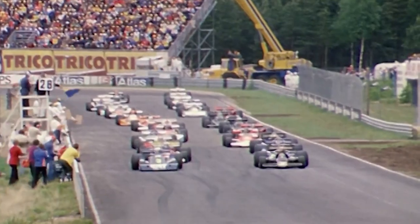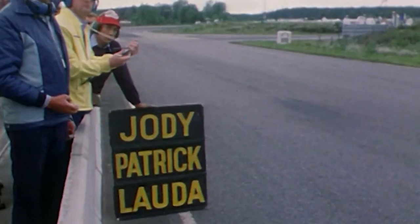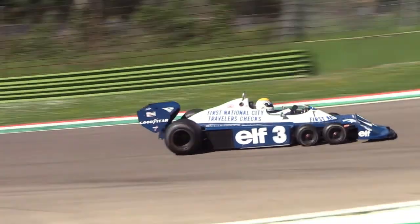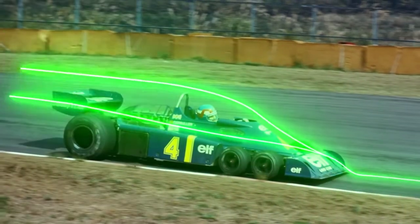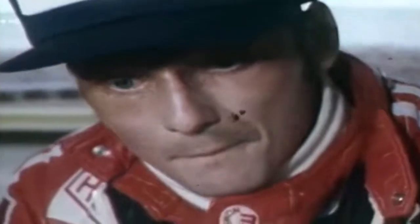Three races later at the Swedish Grand Prix, this would pay dividends. The track was notoriously understeery, and the P34 would come alive. Because for all of its failings, the fundamentals of the concept were sound: more tyre at the front meant better turning and higher minimum speeds. And because the 10-inch wheels were tucked in behind that bluff nose wing, it would be slippier through the air — enough to stay with the scarily quick Ferraris of Lauda and Regazzoni. But could it deliver a victory?